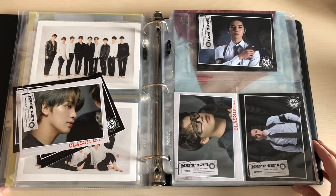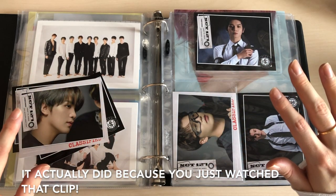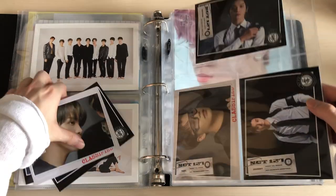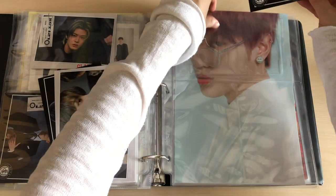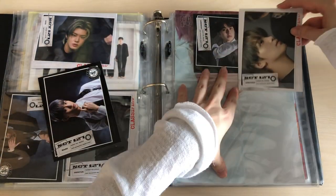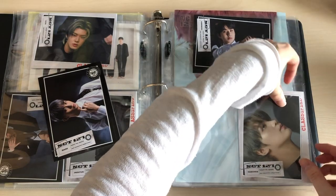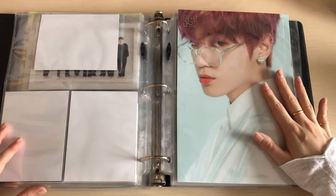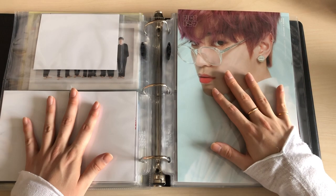Oh my god, you won't believe what happened — it literally crashed again but this time it didn't save. I was done with BTS and pretty much done with NCT but it didn't film anything, which really sucks. So let me put my last two NCT things in — here we got Jungwoo. That's it, so let's now continue to my last binder.